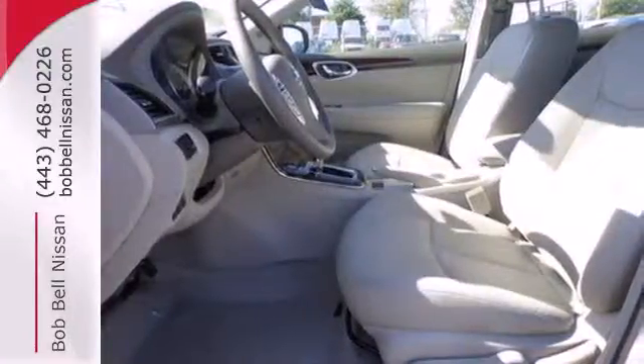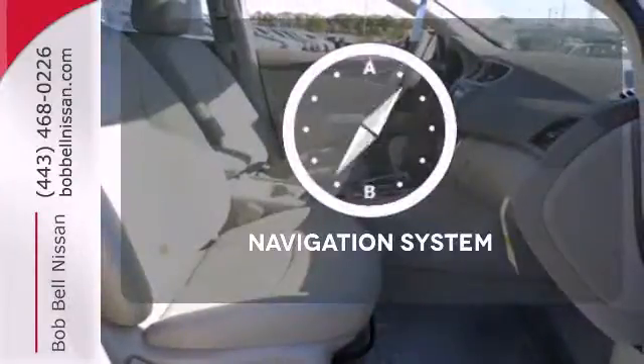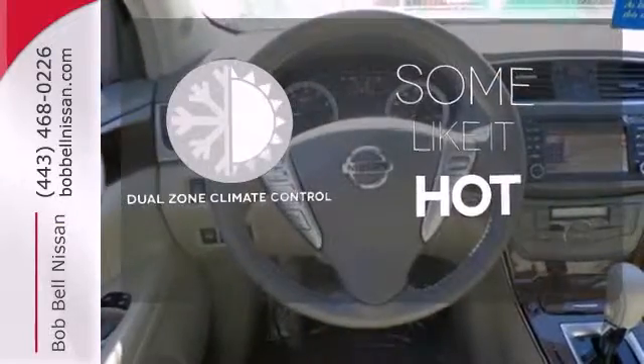Plus, you get a CD player and auxiliary audio input to entertain you on your drive. Feel confident getting from point A to point B with the navigation system. Dual zone climate control lets you and your passenger pick a personal temperature.